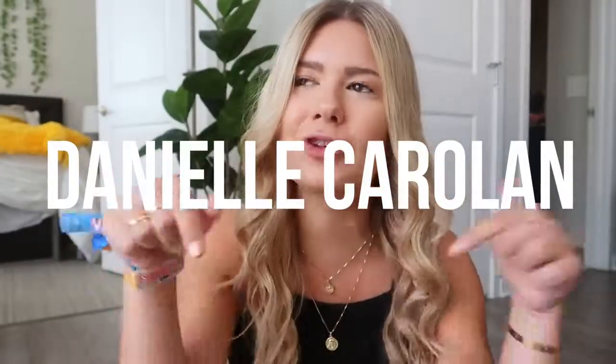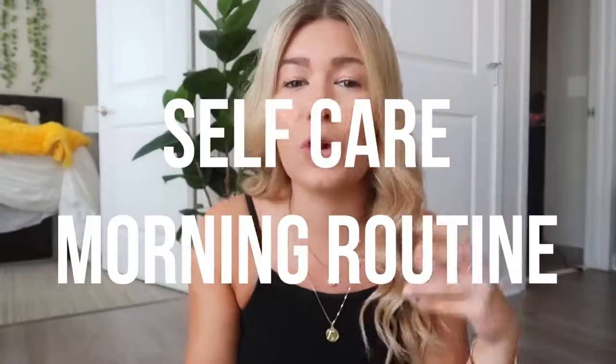Hey, what's up you guys, welcome back to my channel. If you're new, my name is Danielle, you can subscribe down below if you want, no pressure at all. Today I'm going to be doing a video that I'm very passionate about - something I want to talk to you guys about - and that is self-care. I've been really into self-care the last few months. It's really important, mentally, physically, emotionally, everything - what you eat, everything.